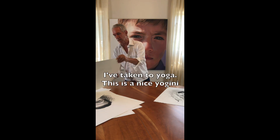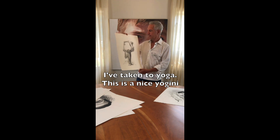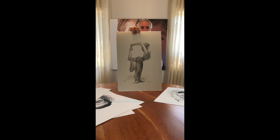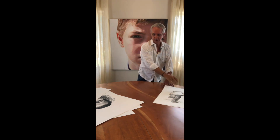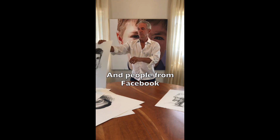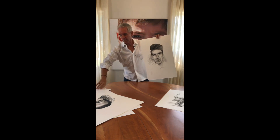I've taken it to yoga — it's almost Yogini. And people from Facebook. More from Facebook.